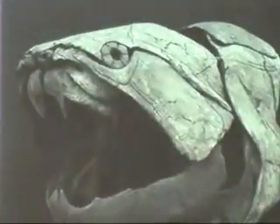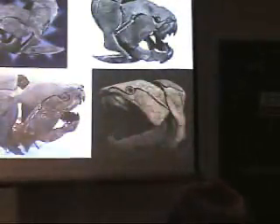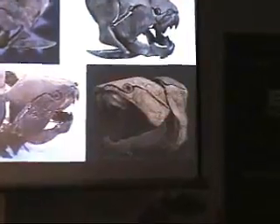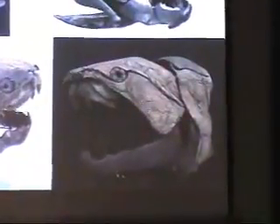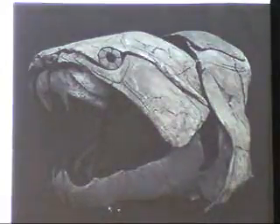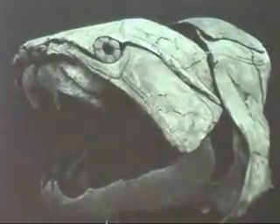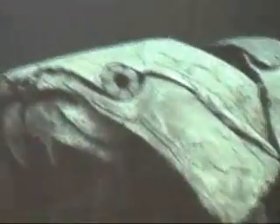These reconstructions are of Dunkleosteus from Morocco, where a lot of fossils have been found. This is Dunkleosteus maroccanus — presumably a different species, named as such, but very similar: another great big arthrodire with the same kinds of features.